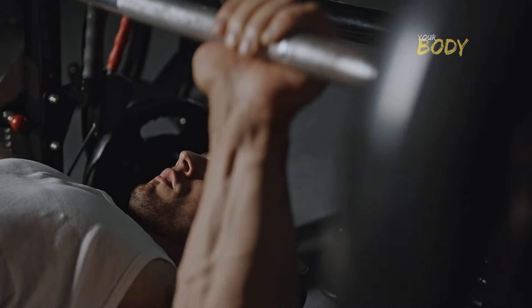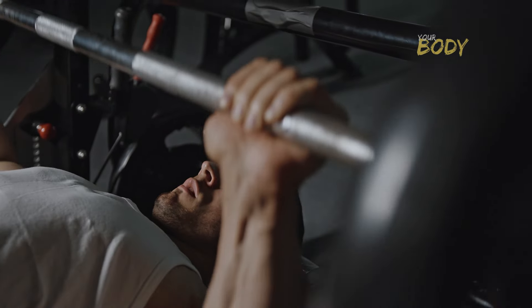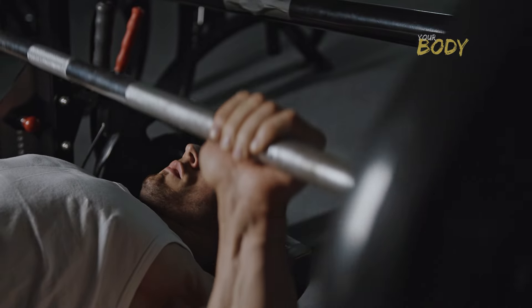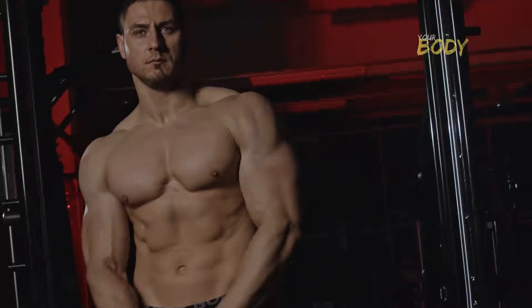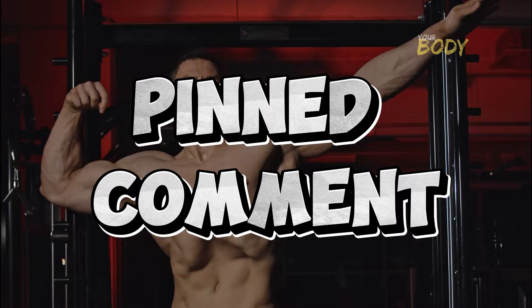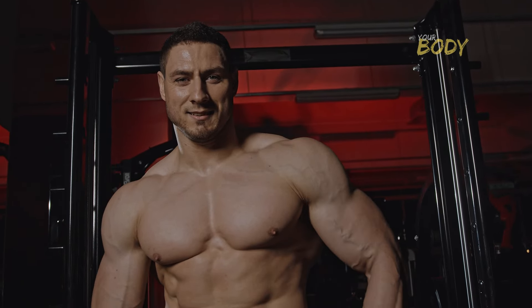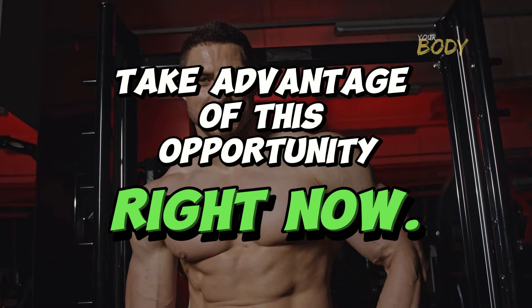We're wrapping up another video for the channel. I hope you enjoyed today's content. If you still have any questions about any of these exercises, feel free to leave your questions in the comments and we'll be happy to respond. Don't leave without checking out the fantastic training program I'll leave in the pinned comment — with it, you'll achieve amazing results much faster, so take advantage of this opportunity right now.